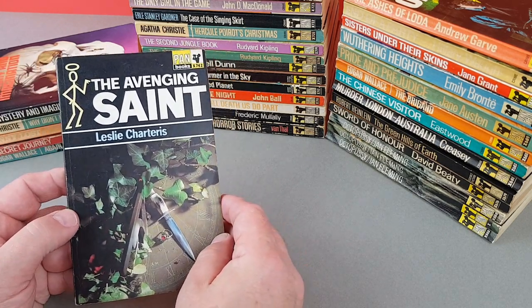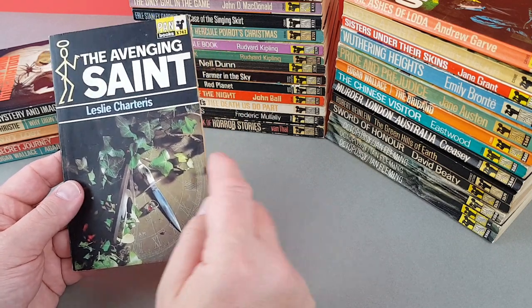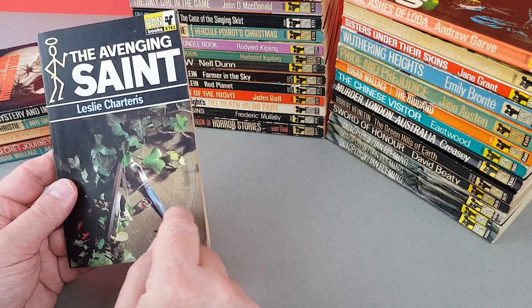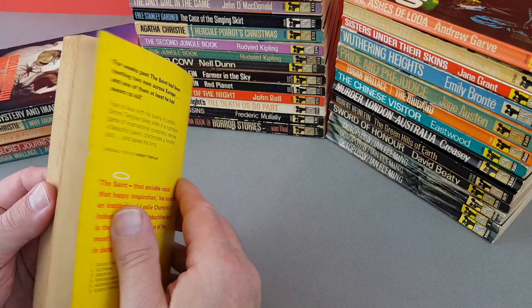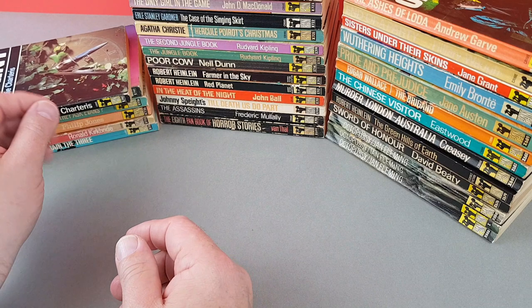X742 is a Saint book — Leslie Charteris, The Avenging Saint — quite nice with a dagger on the cover. Pretty cool little jacket that one.